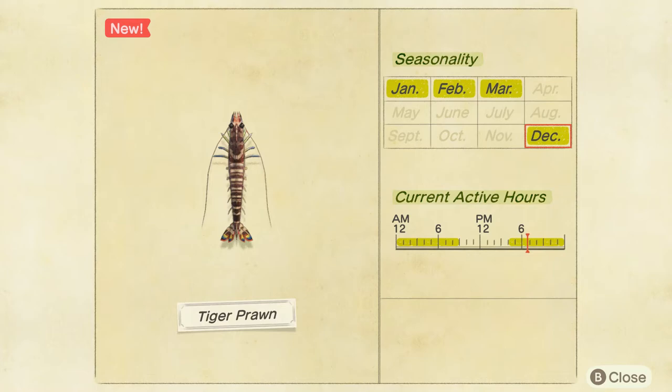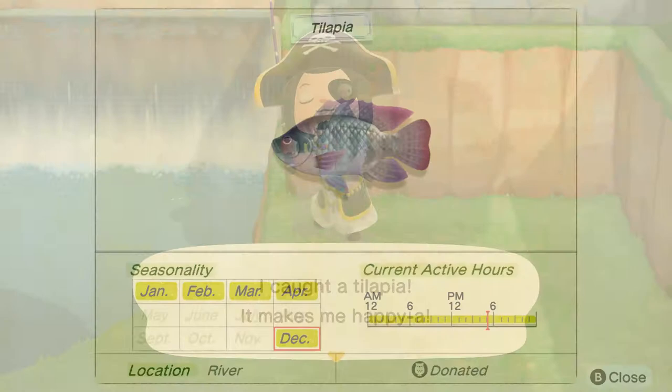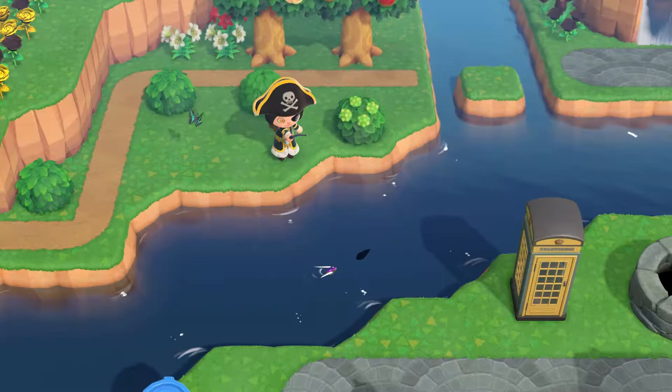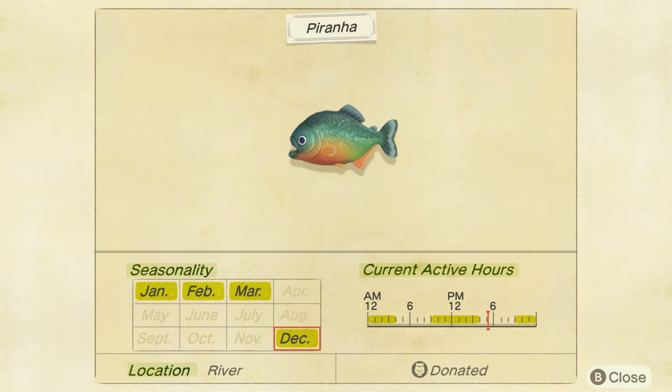Moving on to fish now, and we have the tilapia. This is a medium sized river fish, it's available all day, it's common, so you shouldn't have much trouble finding one. Next up is the piranha, which is a small sized river fish. The piranha is rare, so don't expect to catch it on your first cast. It's available from 9am to 4pm, and then again from 9pm to 4am.